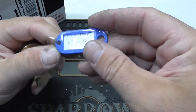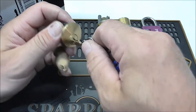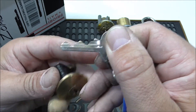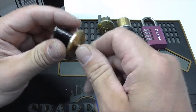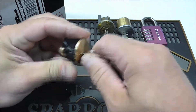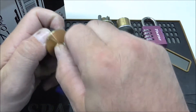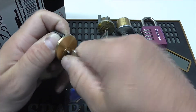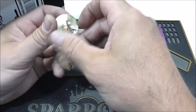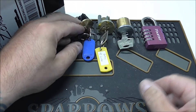And this one is Misty Mountains by K1 Locks. Wow, damn — check out that bitting! That is crazy, crazy bitting there. Not sure if the key works in this one or not. I can't get it to turn. Well, we'll play with that one later.